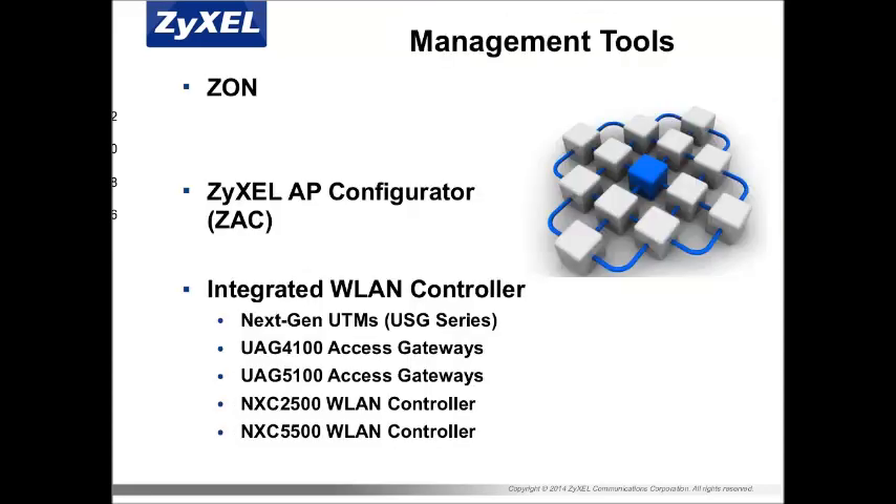Zyxel One Network consists of three components of management tools: the Zyxel One Network utility — which we call the Zone utility — the Zyxel AP configurator (ZAC), and integrated wireless LAN controller features inside our device gateways, such as the next-generation USG series, the UAG series gateways (4100 and 5100), and also in our wireless LAN controllers.